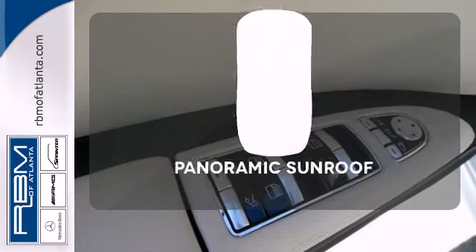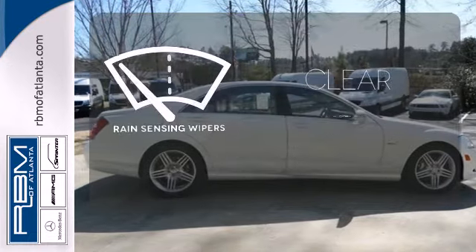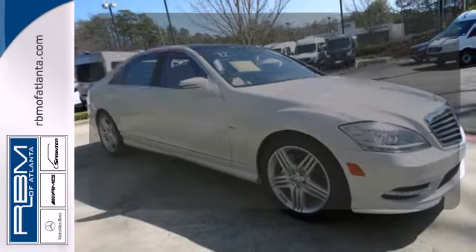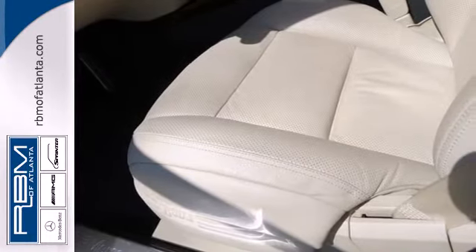Never feel lost again with the navigation system. The panoramic sunroof gives you even more fresh air for your drive. Keep your attention where it's needed and let the rain-sensing wipers maintain a clear view. The stunning S-Class exudes quality and refinement like no other car in its class.